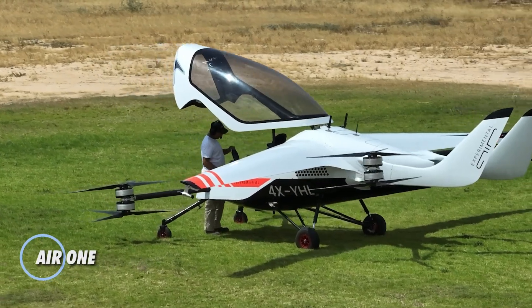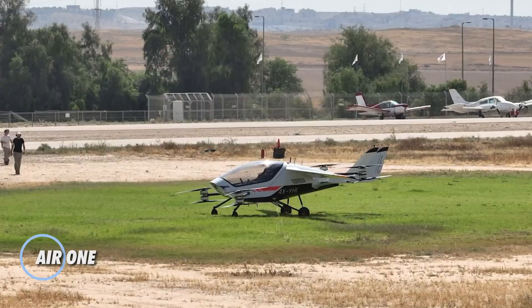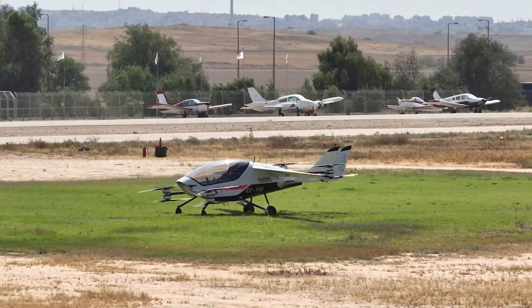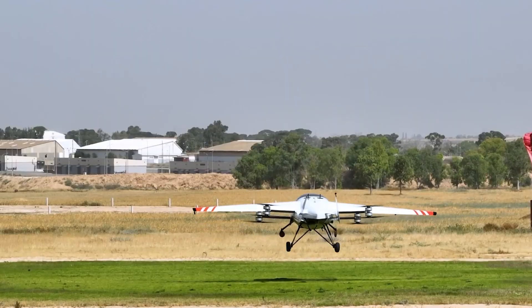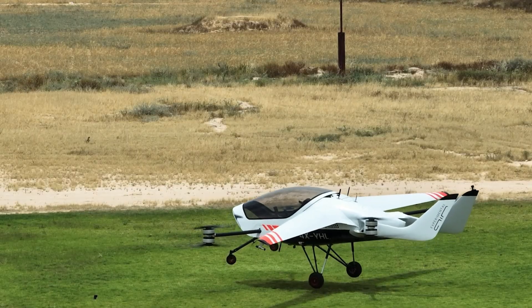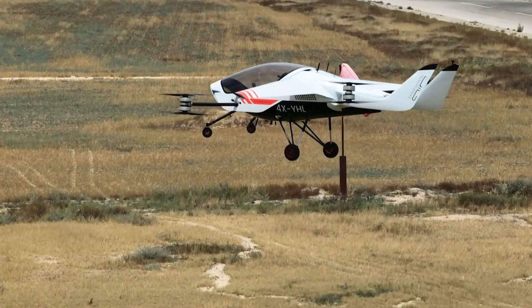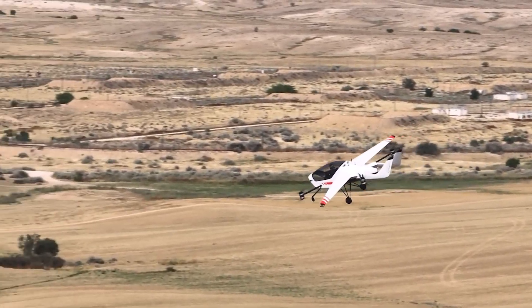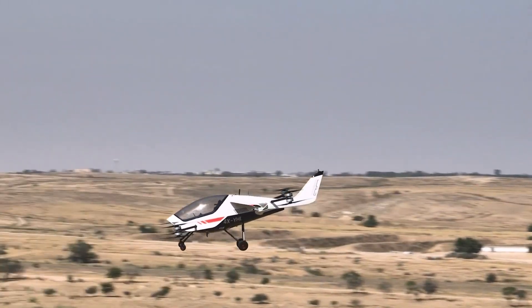The Air One is a groundbreaking eVTOL designed for seamless two-passenger travel, whether soaring above urban skylines or exploring rural landscapes. With its streamlined design, the aircraft achieves a cruise speed of 155 miles per hour and boasts an impressive range of 110 miles, making it perfect for extended journeys. One of its most innovative features is dual-control accessibility, allowing both passengers to share in the flying experience and offering a unique co-piloting opportunity.